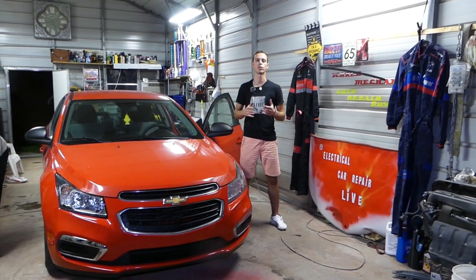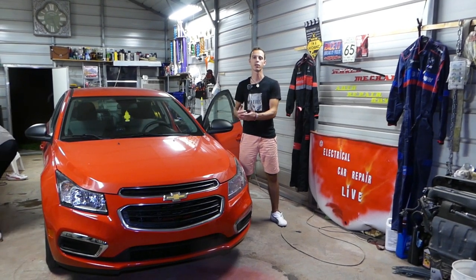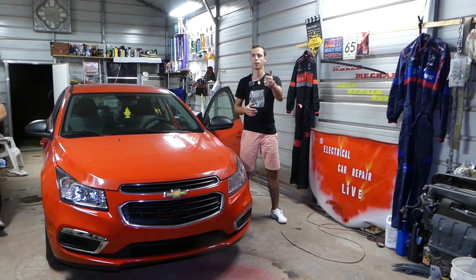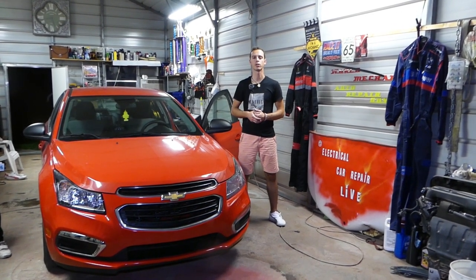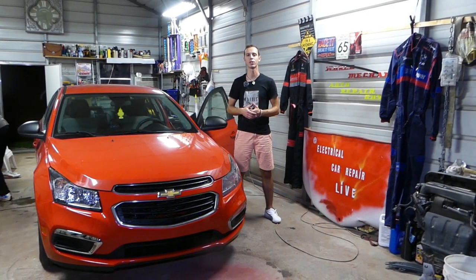Before we start, let me introduce you to the channel. We have more than 200 videos on Chevy Cruze and every car we get at the shop, because our mission is to save you guys as much money as we can. Please subscribe to the channel, like the video, and leave a comment below if you have any questions or want to see any specific repairs. Let's go ahead and show you how that message appears on our dash.